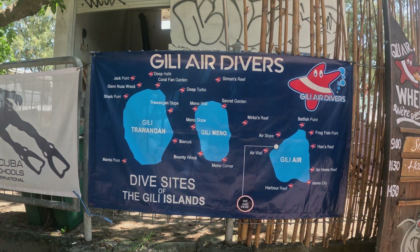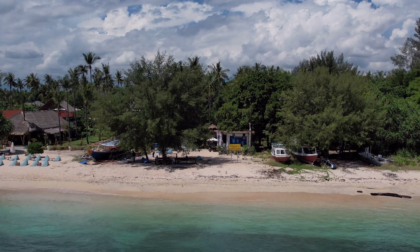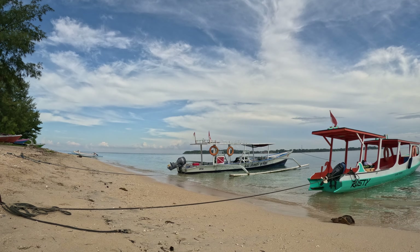Good morning. I'm here diving with Gili Air Divers. I'm in the Gili Islands. They are just northwest off of Lombok, Indonesia. Now we are taking the boat over to Gili T and we're going to dive a dive site called Shark Point. I haven't dove the waters over here yet, so I'm super excited and I'll see you in the water.